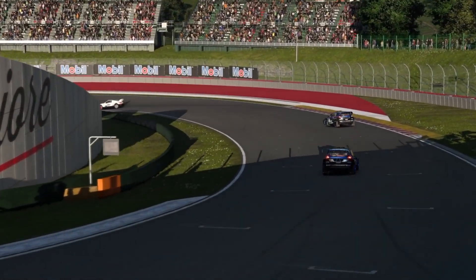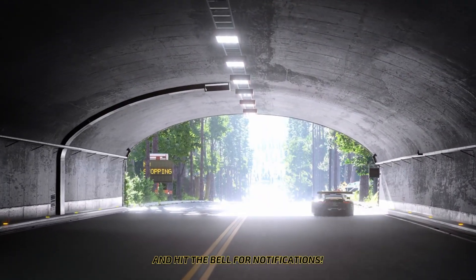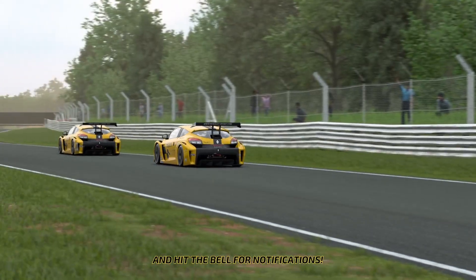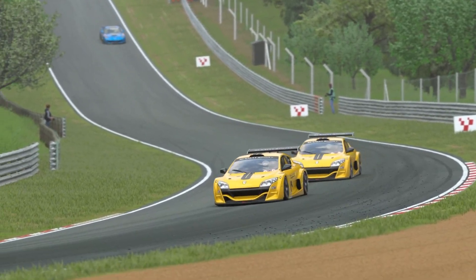Do let me know what you thought of the Daily Races this week in the comments down below, and don't forget to like and subscribe. I'll see you in the brand new Daily Races on Gran Turismo 7 next week. Thanks for watching. Bye.